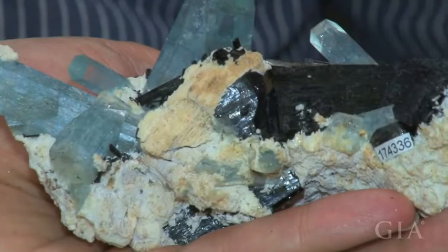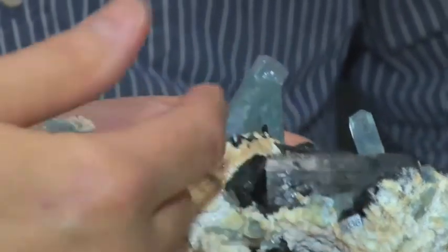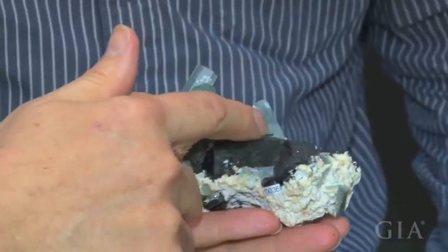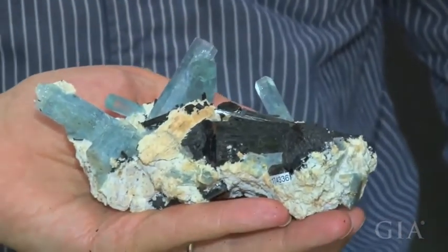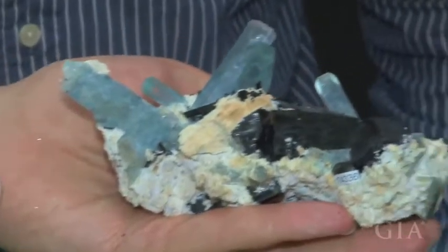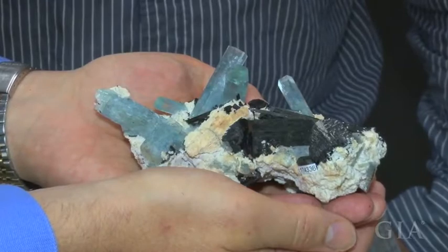This is a fairly new locality compared to many — from a place called Orango in Namibia, in the southern part of Africa. We have this nice striking contrast between the aquamarine crystals, the green beryl, the black schorl — a variety of tourmaline, which actually turns out to be foitite, since when they analyze it, it may not all be schorl; it's a slightly different chemical composition — and then the white elbaite.